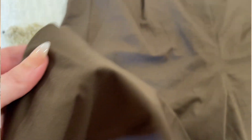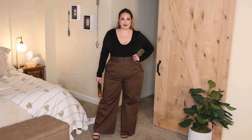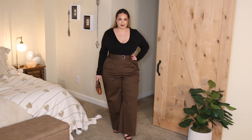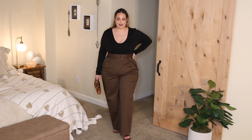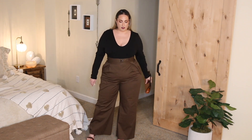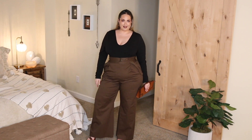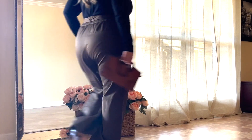One thing I will say about these pants is they do run very long. So if you're like 5'8 or shorter, these are going to take some altering for sure — maybe some stitch witchery or something like that. I chose to pair these pants with a black bodysuit mainly because it's still really chilly outside, but I did try this on with a really cute crop top and it looked amazing.